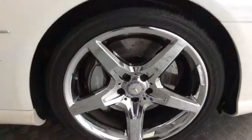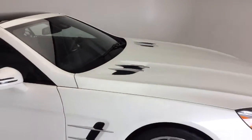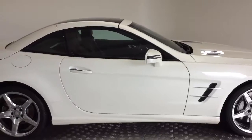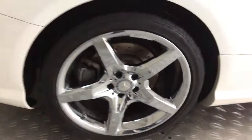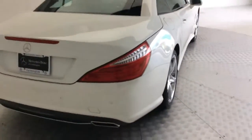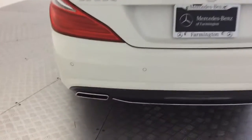Great looking AMG five-spoke rims — very beautiful. Look at the side profile of the car, and take a look at the rear rim.